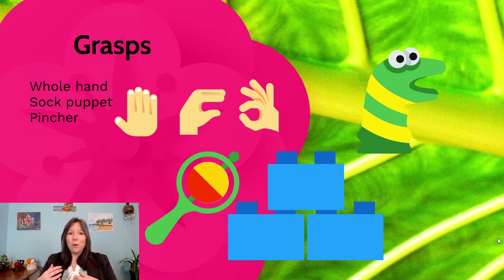This also shows some awareness about what type of grip is needed for different scenarios. If they're stacking large blocks, they might use two hands. If they're stacking small blocks, they might use one little sock puppet grip. And if they're picking up tiny things, they might use a pincher grip. We start to see this awareness in the first year or two of life, and it's pretty advanced.